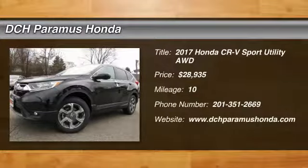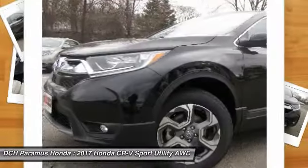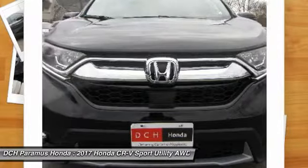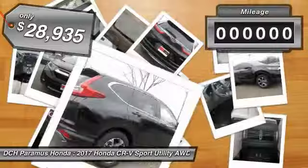Come test drive the 2017 Honda CR-V — a top recommended vehicle because of its car-like driving manners, good value, cool technology, and comfy interior. And it's priced below $30,000.